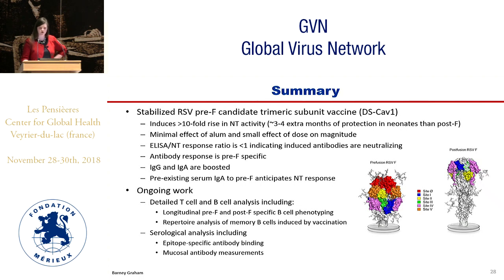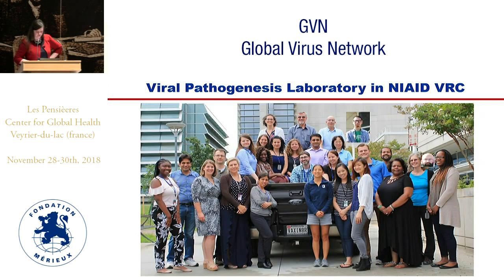We are continuing T-cell and B-cell analysis over the full time course of the study, and will look at the full cohort after the boost as well. We will do serological analysis including further epitope mapping and repertoire analysis of the memory B cells.